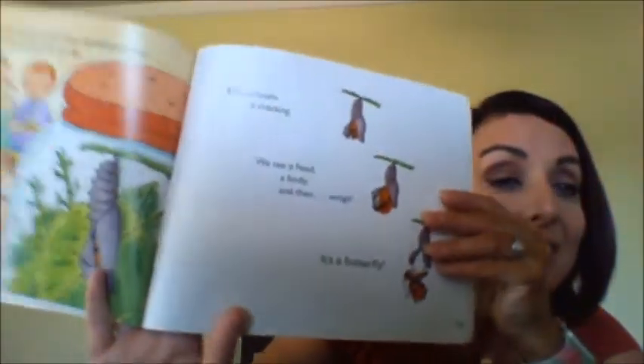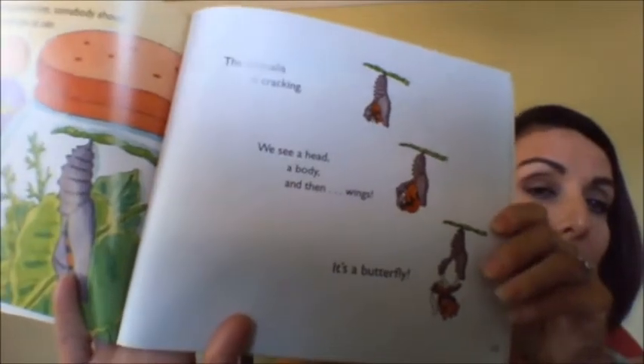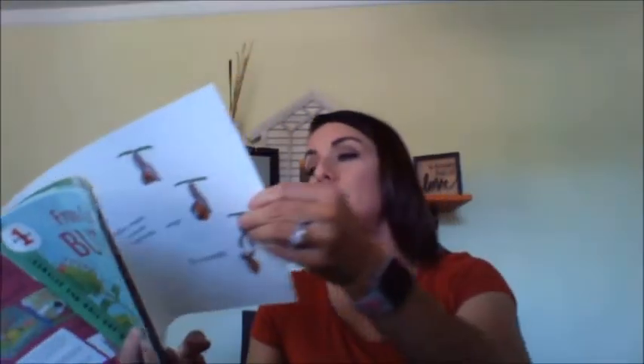Then one day during snack time, somebody shouts, 'Look!' and we rush over to see. The chrysalis is cracking. We see a head, a body, and then wings — it's a butterfly! Here it is, coming out of the chrysalis. The tiny caterpillar who came to school in a jar turned into a painted lady butterfly, and we saw it happen.